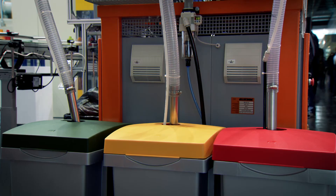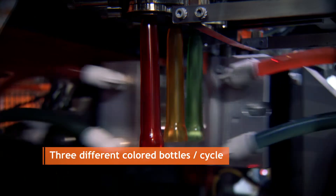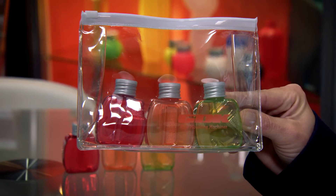The machine is equipped with three extruders which allows it to produce three different bottles of three different colors in one cycle. We are producing a small cosmetic bottle which is perfect for travel use. You can take this size of bottle on board the plane.